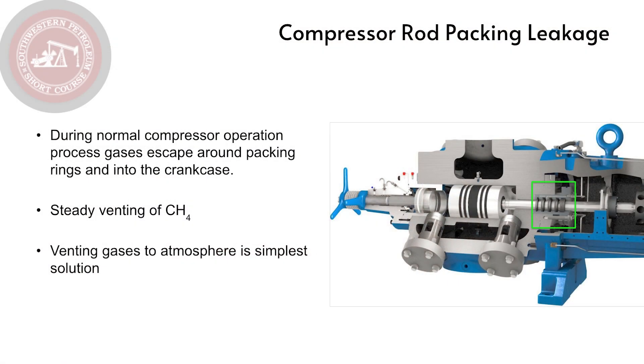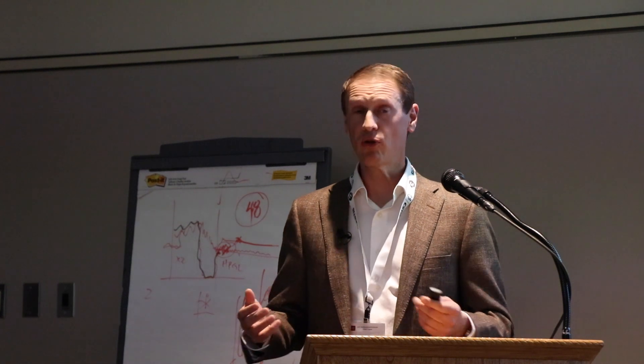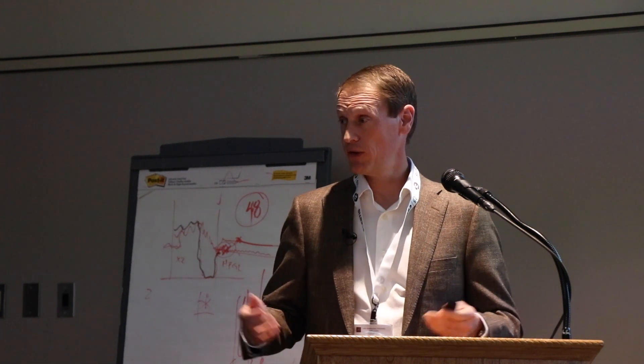Similarly on the compressor side — the compressor rod packing. In a compressor you also have a cylinder with compressed gases inside, and we try to seal those gases. The compressor rod packing is also an imperfect seal, so gas in the compressor cylinder leaks out. It is a steady, continuous process — 24/7, 365. The traditional way of dealing with these emissions is simply to vent them to atmosphere.